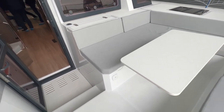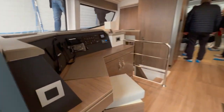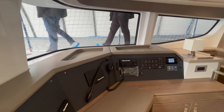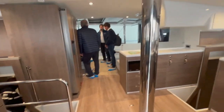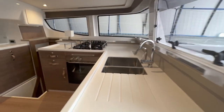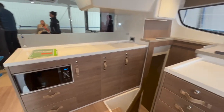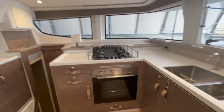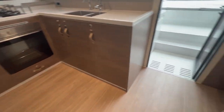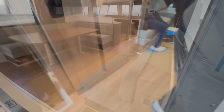Here we have the usual front-opening cockpit door, walking into the salon area. On the left we have the navigation station — really nice and big, looking forward. Then this huge galley — it's really great. You have the front-opening window that lets all the air in, a lot of workspace and counter space, stovetop and oven. Then you have the big fridges — fridge and freezer.